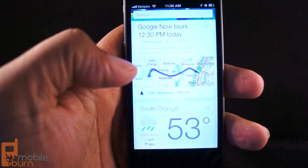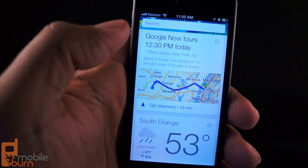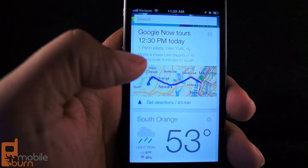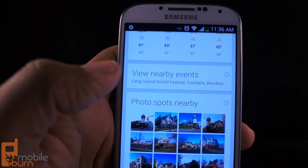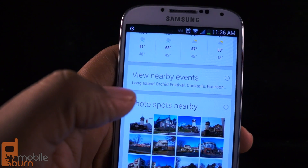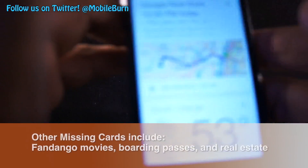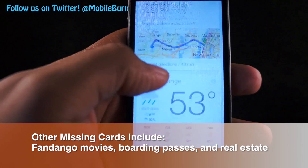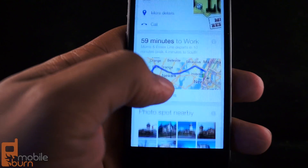I don't get that on iOS because it doesn't support push notifications. You're only going to see that type of thing when you actively go to the iOS search app and try to get the information. Another thing that's missing is the nearby events card — that's the card that lets me know what's going on in the area in case I want to find something to do. You're not going to get that on iOS unfortunately. But you will be able to get restaurant recommendations from time to time, depending on where you are.